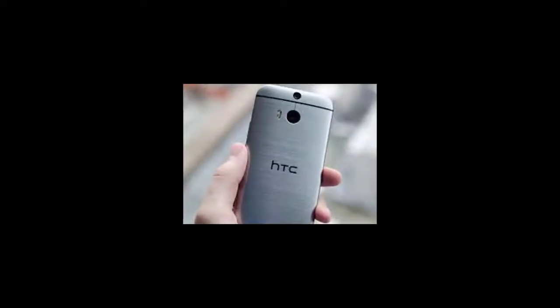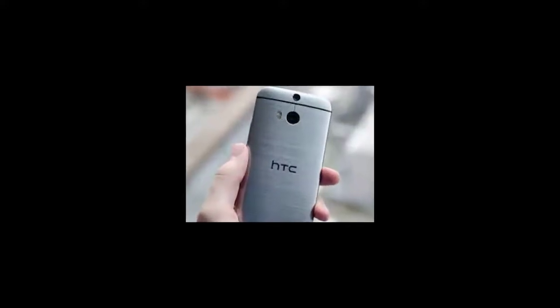Interestingly, Blass also shared another image of the device, with back and front shots, that earlier surfaced in January. This means that the final product is not expected to be much different from the images that have popped up previously on the internet.